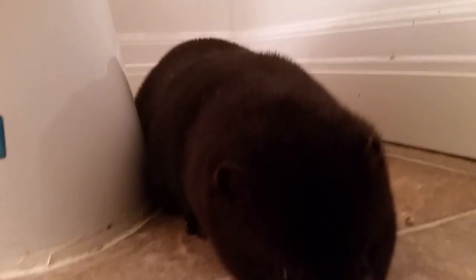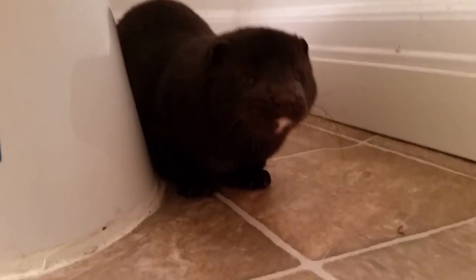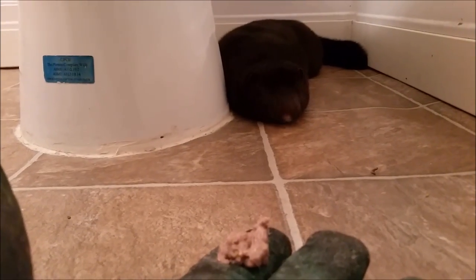But after a little bit of coaxing, he's decided to come up and eat some mink chow off of my glove. For the next few days, I'll be sure to keep feeding him mink chow, which is what he was eating on the farm. That way it doesn't shock his system with too much change all at once.